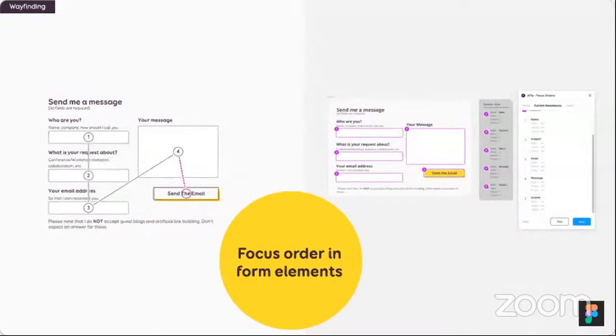You can also document focus order at the component level. Here I have a small form on two columns. I document the expected focus order: I want users to go through the left column first — who are you, what is your request, your email at the bottom left — then go to the right column: your message, and send the email. If you're in Figma, there's an interesting plugin called Accessibility Focus Order. You select the elements, give them numbers, and it generates the documentation for you. That can save quite a bit of time.